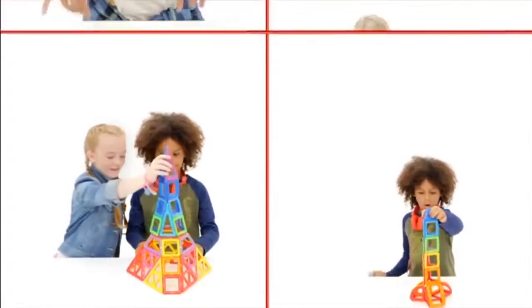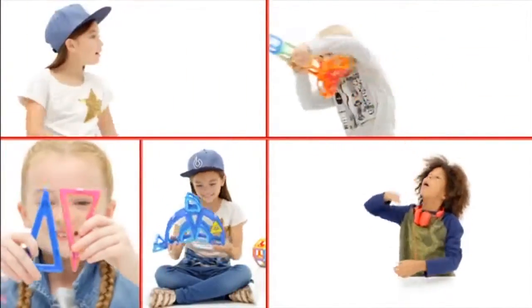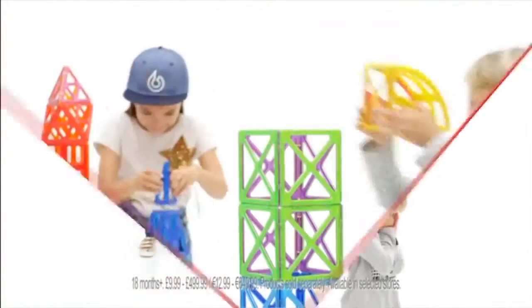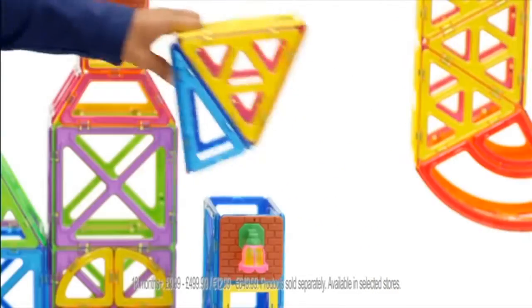Click and connect with Magformers, the magnetic construction toy. Learn as you play and bring your imagination to life. Construct the coolest car, create your favourite character and build the highest tower. Magformers magnetic construction set. What will you build?